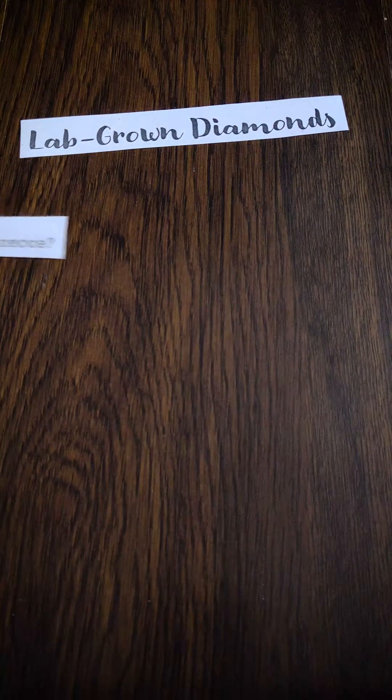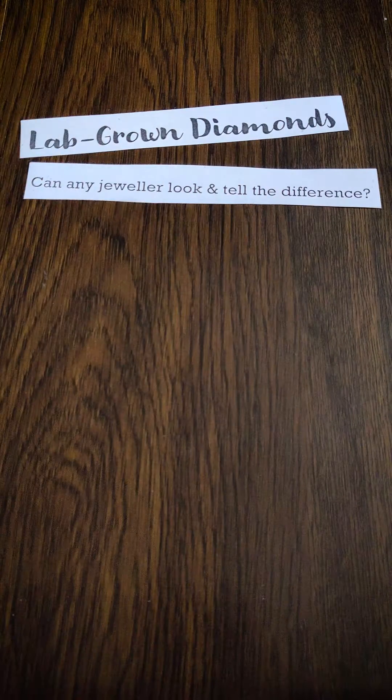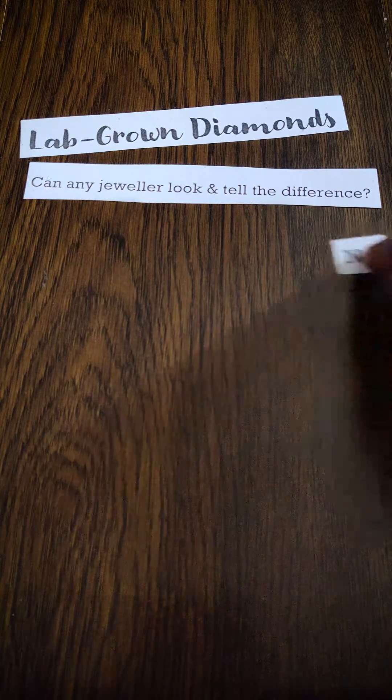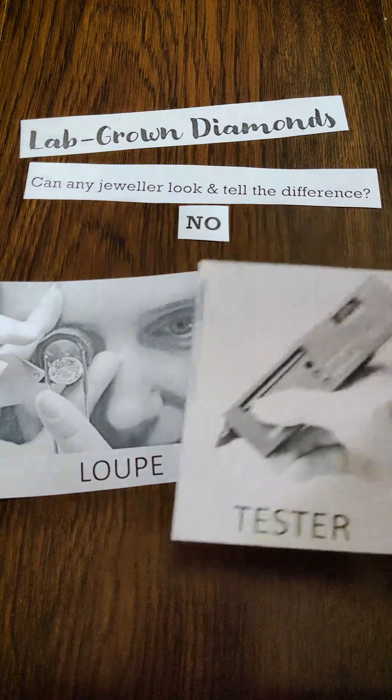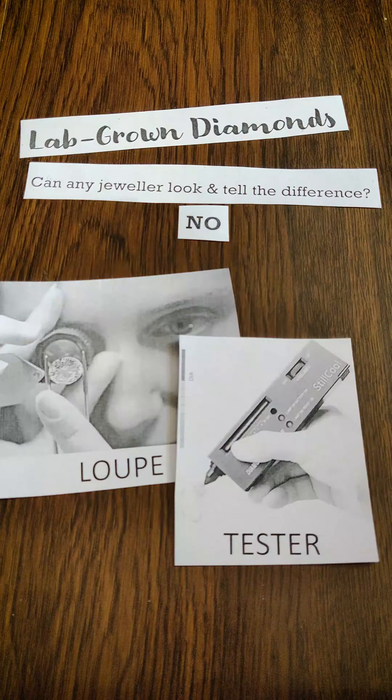Now the big question arises: can any jeweler look and tell the difference between a lab-grown diamond and a mined diamond? The answer is no. No jeweler, even with lots of experience, with his loupe or a tester, can tell the difference between these two.